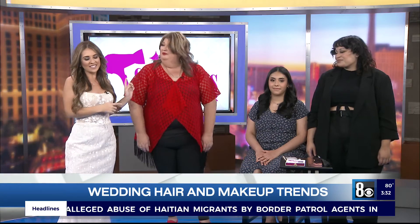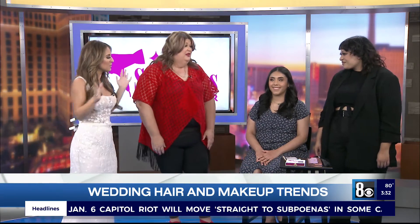Fun fact: Stacey and her team at Sparkles are doing my hair and makeup for the wedding and all of my bridesmaids. So I'm really excited to talk about all of this. And before we get into everything, we have a beautiful model over here. We're going to see a finished look, right? Tell us what's going on.